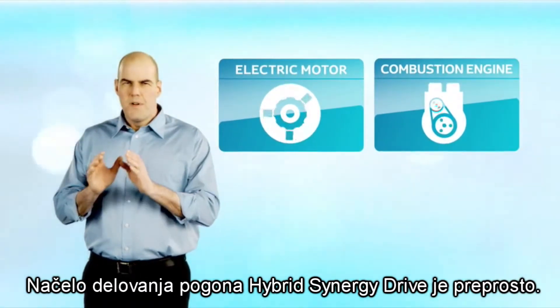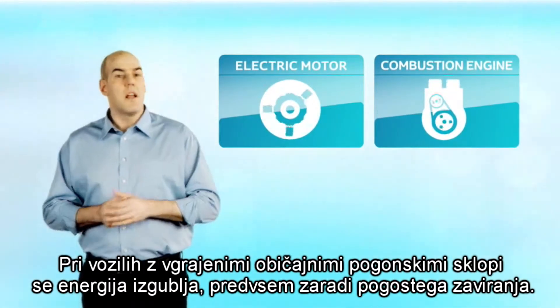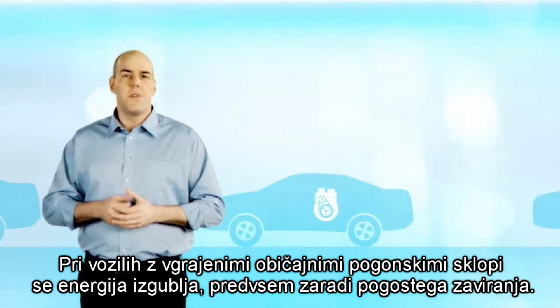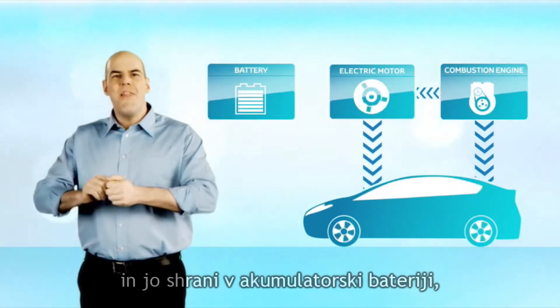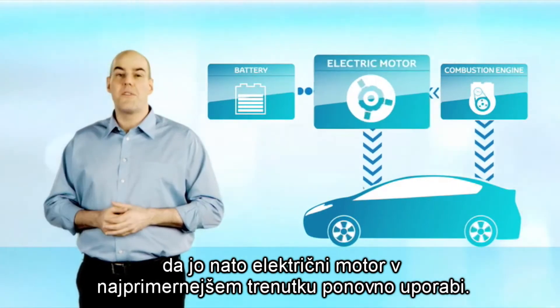The principle behind hybrid synergy drive is simple. In vehicles equipped with a conventional powertrain, a lot of energy is wasted, mainly due to continuous braking. Hybrid synergy drive recovers most of this energy, stores it in a battery, and then it is reused at the most appropriate time through an electric motor.